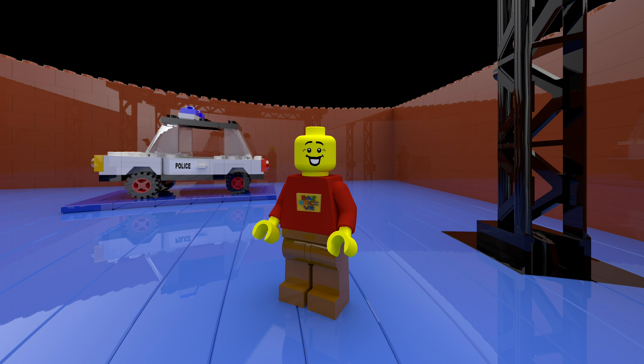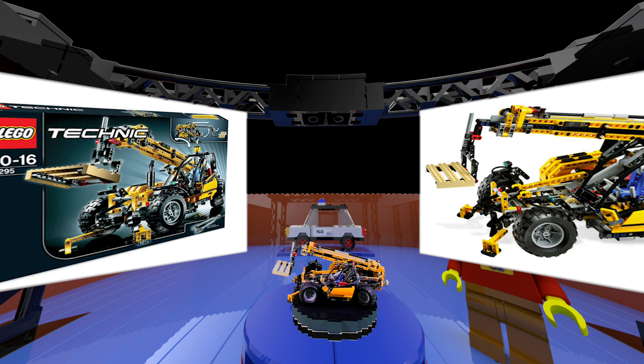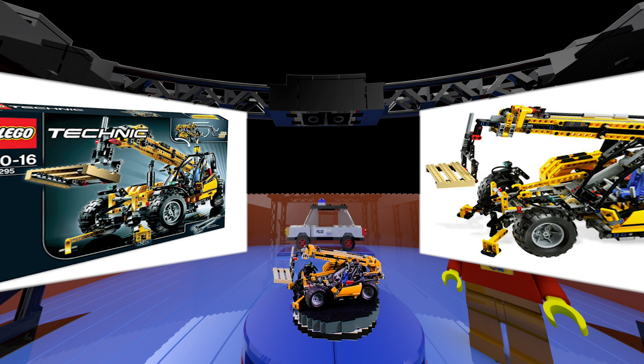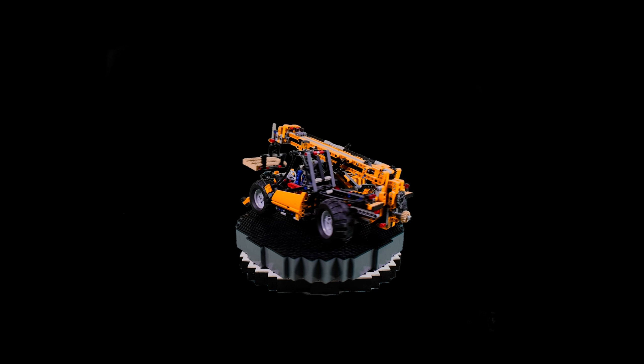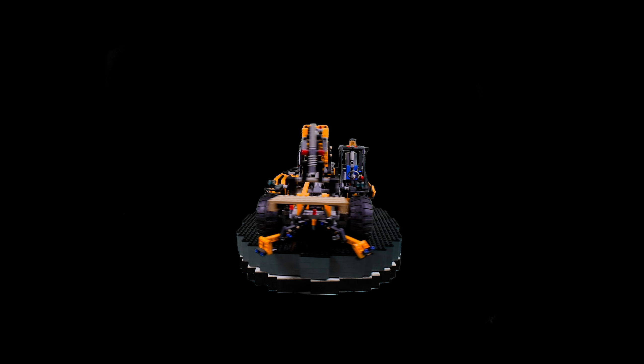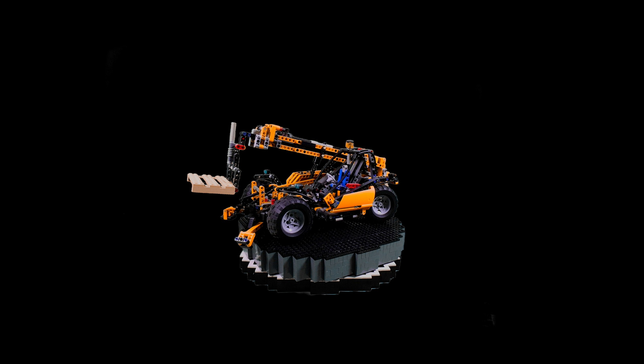Welcome to episode 44 of Bazbrick VR. Today we look at another Technic set. Set 8295 is the Telescopic Handler, released in August of 2008 and retired in December 2009. The set doesn't come with power but can be upgraded with the 8293 power motor function set.